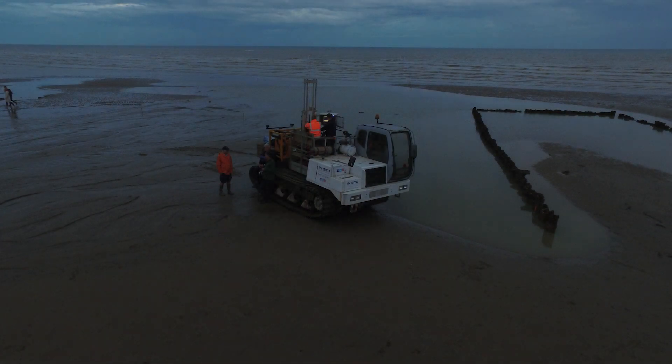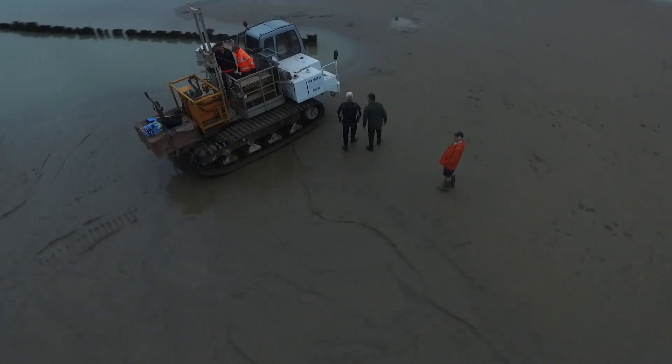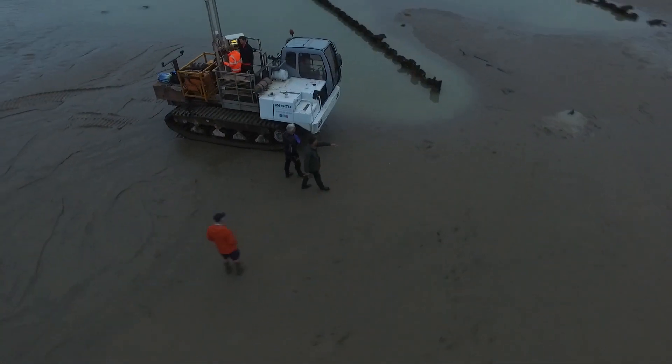We used one of our tracked Maruka-based machines for this, which have got really good — very low ground bearing pressure — and is ideal for working in these intertidal zones.